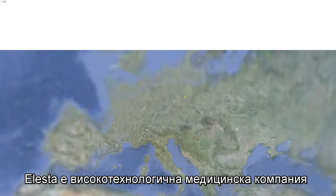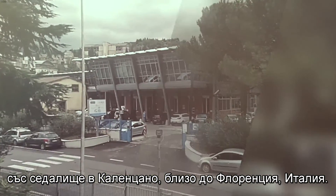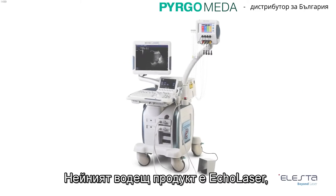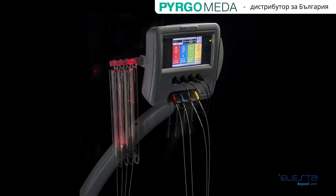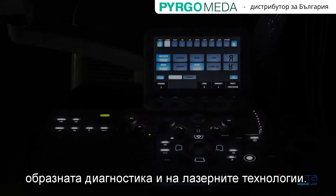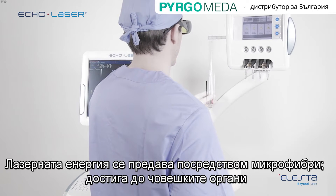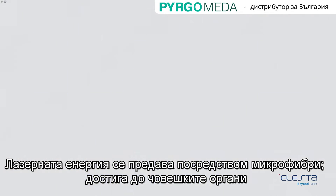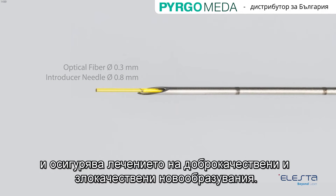Elasta is an early-stage med-tech company based in Calenzano near Florence, Italy. Its flagship product is Ecolaser, a system that combines state-of-the-art imaging and laser technology. Laser energy is delivered through microfibers into human organs for the treatment of benign and malignant lesions of soft tissue.